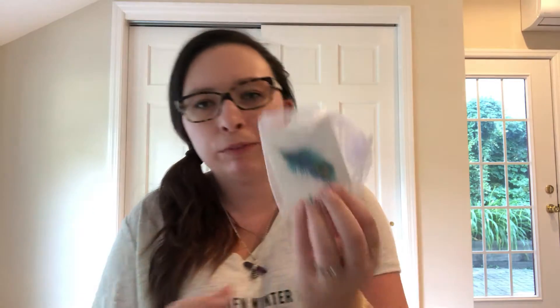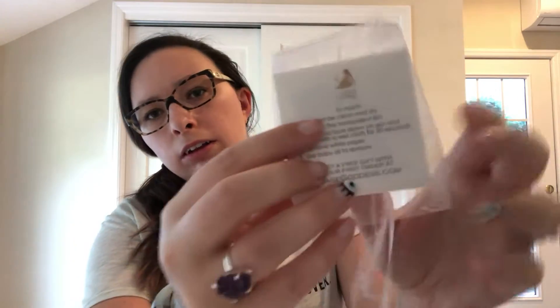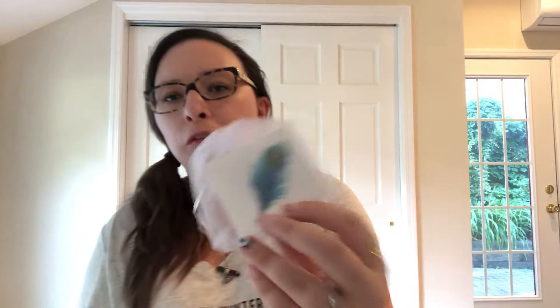Starting with something fun — we have some temporary feather, like peacocky, feather tattoos. I want to say there's five of them, if not four. On the back it tells you how to apply the tattoo. And on the bottom it says 'Get a free gift with your order at Sage Goddess.' These are really cute and fun — I would totally be rocking one right now.